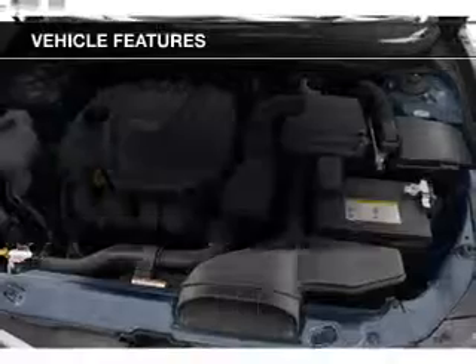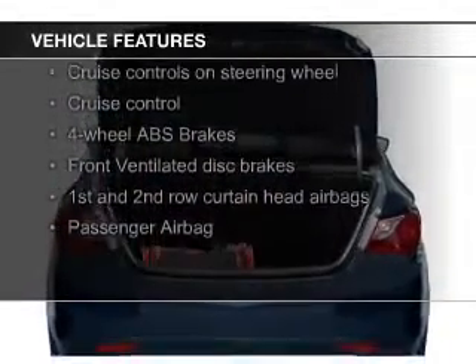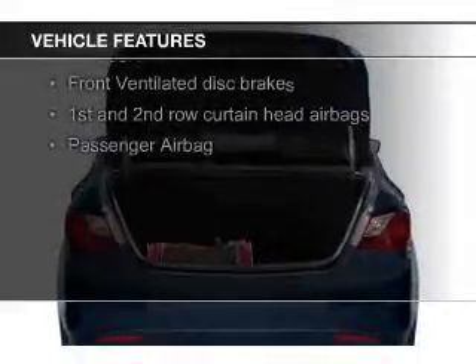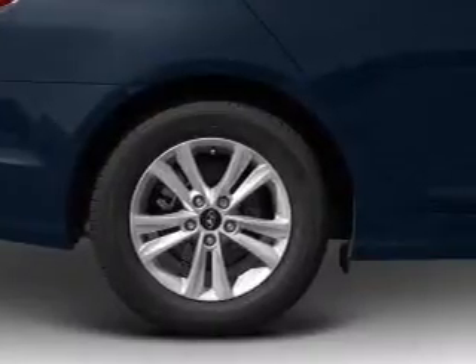The features include a turbocharger, electric trunk, Bluetooth connectivity, Sirius XM satellite radio, digital radio, digital audio input, and auxiliary input, steering wheel controls, aluminum rims, and auto-dimming mirrors.